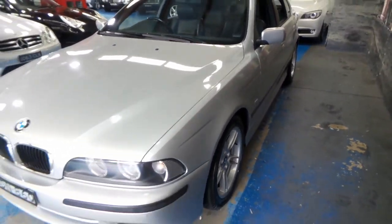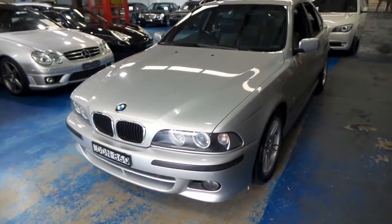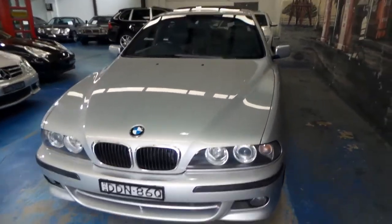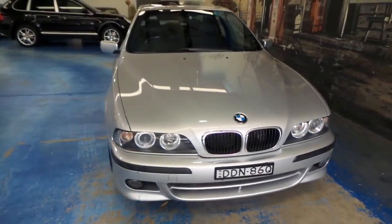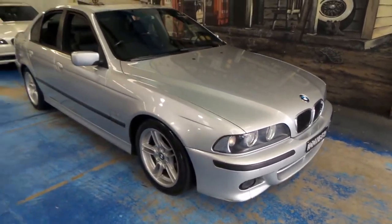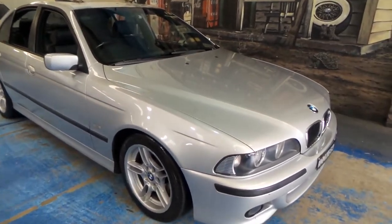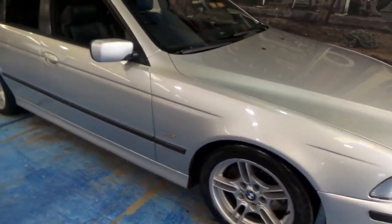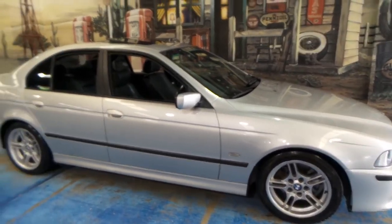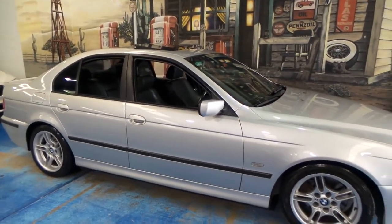The average person probably couldn't tell the difference between an M Sport like this and an M5. The only real telltale signs are the quad exhaust system at the back, and they do have even bigger alloy wheels than what this has got. But they handle well, they're very reliable, and surprisingly they're quite economical — which is a surprise to a lot of people.